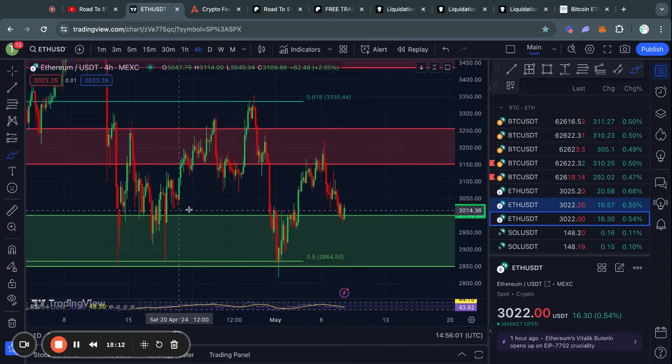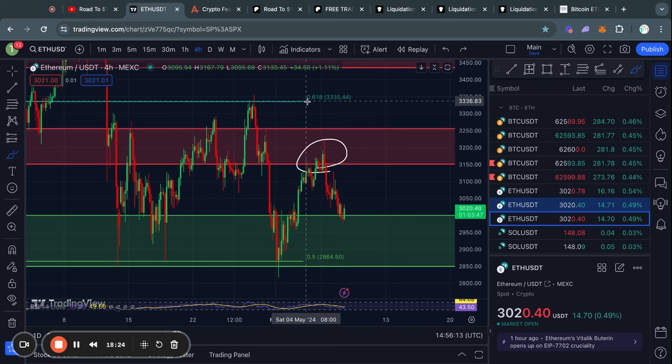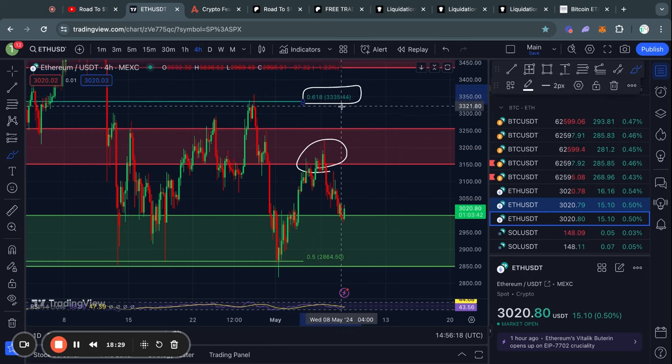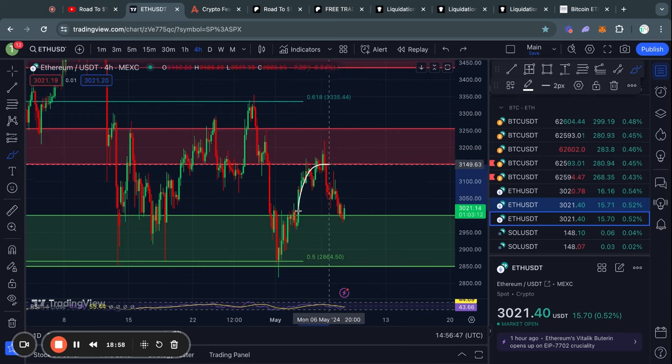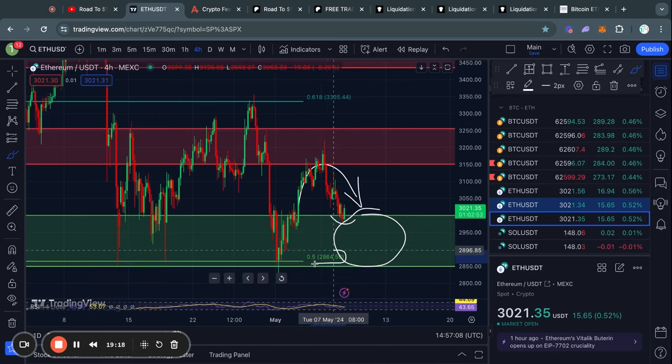Taking a look at some key support and resistance levels for Ethereum: recently, Ethereum got rejected from this resistance level sitting from about 3150 all the way up to 3250. The next level of resistance above that is the 0.618 Fibonacci level at about 3330. For now it actually makes more sense to worry about the support levels, because this has been a pretty sharp decline. The big level of support that Ethereum has already potentially bounced from is from $3,000 all the way down to 2850, aligning with the 0.5 Fibonacci level at 2865.